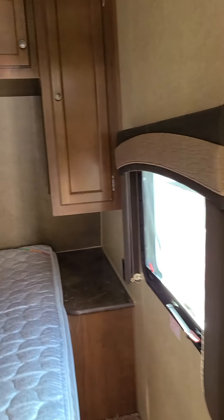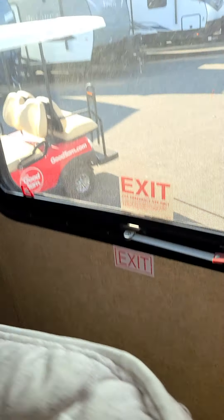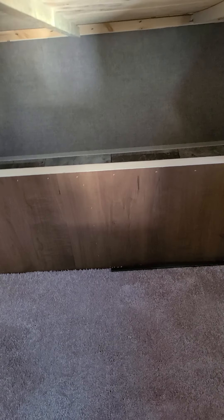Coming through the hallway — I really like this big window in the hallway, and all these windows open. Coming into the back bedroom, you have a complete walk-around bed. Getting that lifted up — huge storage underneath the bed. You can additionally access the outside storage from the inside too, so if you just don't want to go outside, you can definitely access it from inside.